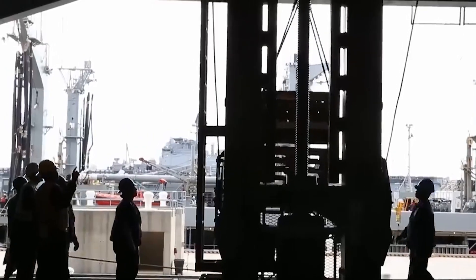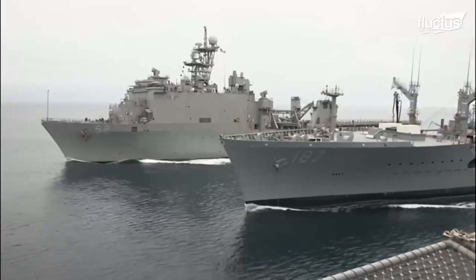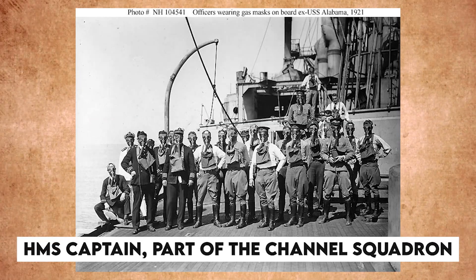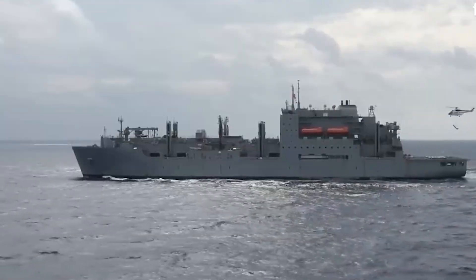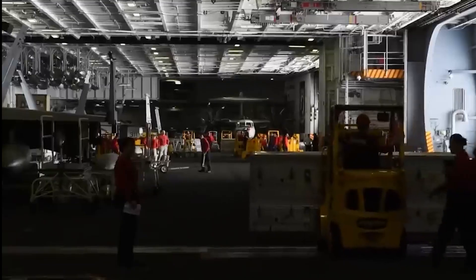Efforts to refuel at sea began as early as 1870, but progress was turtle-paced. HMS Captain, part of the Channel Squadron, was getting coal at a rate of just 5 tons per hour in 1870. It was like watching paint dry — too slow to be practical, and only doable in calm weather to keep neighboring ships from drifting apart.